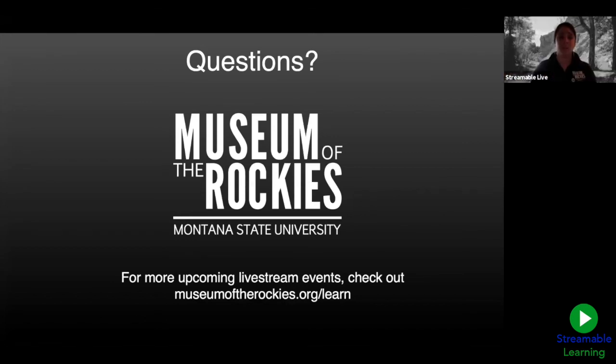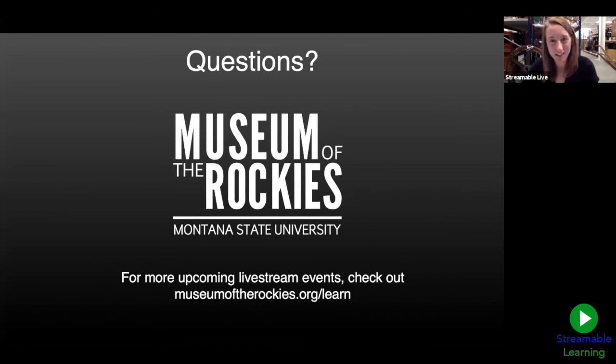Thanks so much, Lisa, and thank you all for joining us today! I hope you took a few new interesting facts away to tell your friends or family members about homesteading in Montana. On Fridays, we're excited to host Fossil Fridays at 12:10 — this Friday we'll be 'Dating the Fossil Record' with Amy at Water. Thank you all so much for tuning in and for all of your great questions. We'll see you again soon — enjoy the rest of your day!